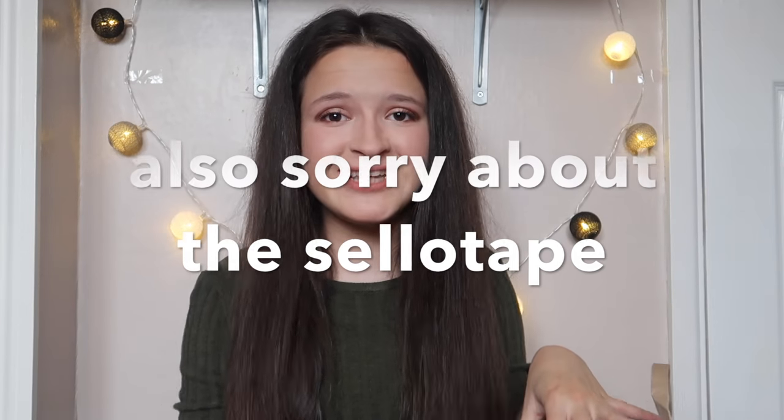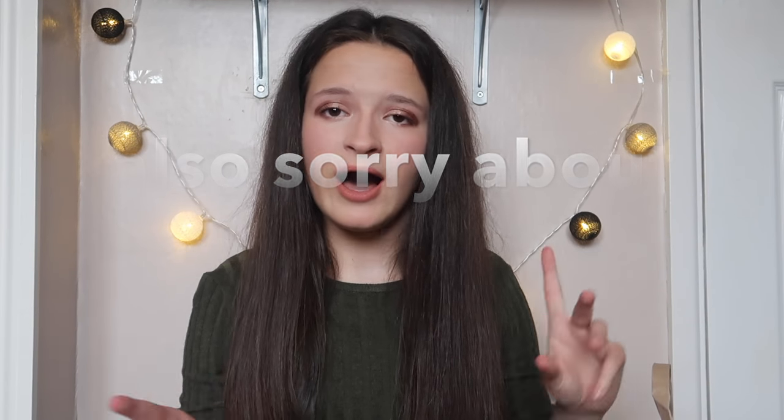Hi everyone, sorry there hasn't been a video for two or three weeks, but since I've been back at school I've been so busy. I hope you like my new background - I've got these little lights from Primark. Sorry about the silver things above me, there's a shelf above me and I'm sitting on the floor. I quite like this background because it's plain but with a touch of light.